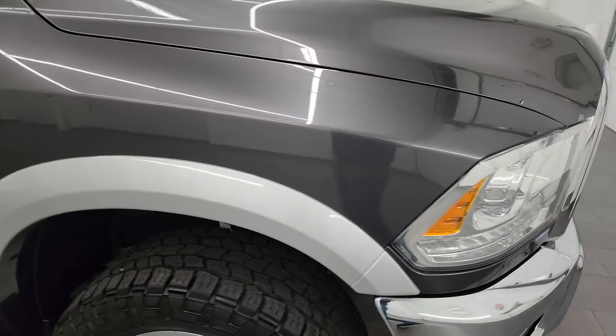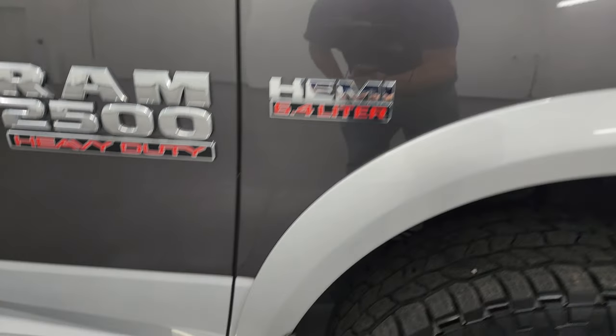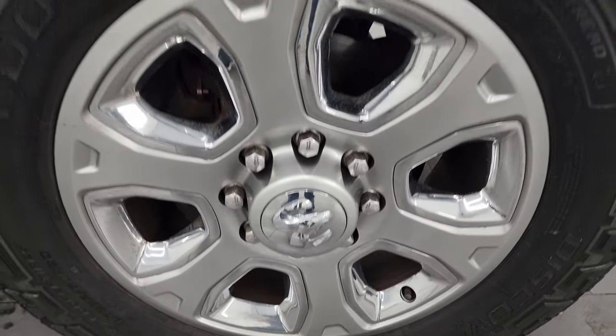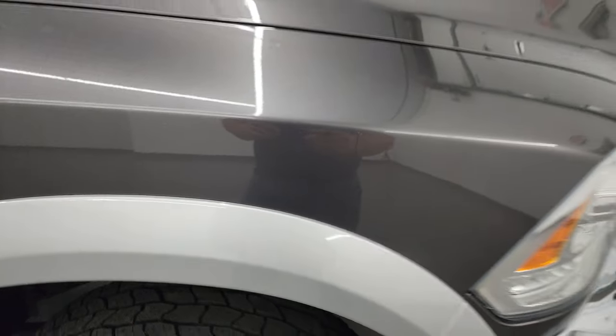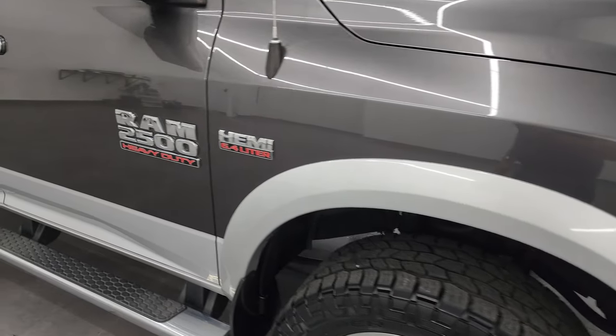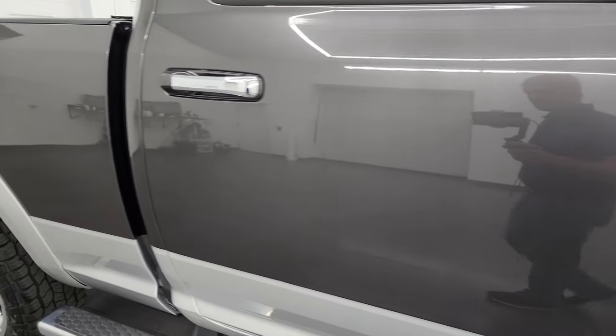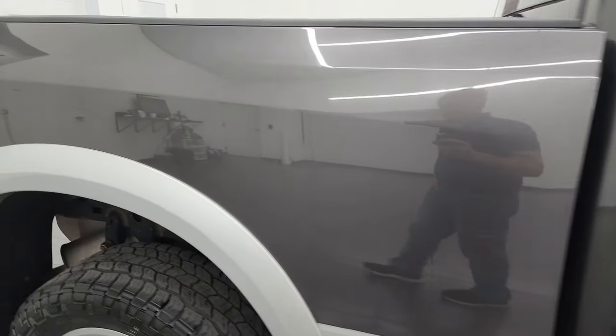The passenger side front fender is in nice condition as well, and the passenger side front wheel has no major scuffs or scrapes. Granite crystal metallic has a lot of metal flake and bright silver has a lot of metal flake in it as well — a nice color scheme. As you go down this side of the 2015 Ram 2500, take note of how clean the body is and how reflective and mirror-like that paint is.